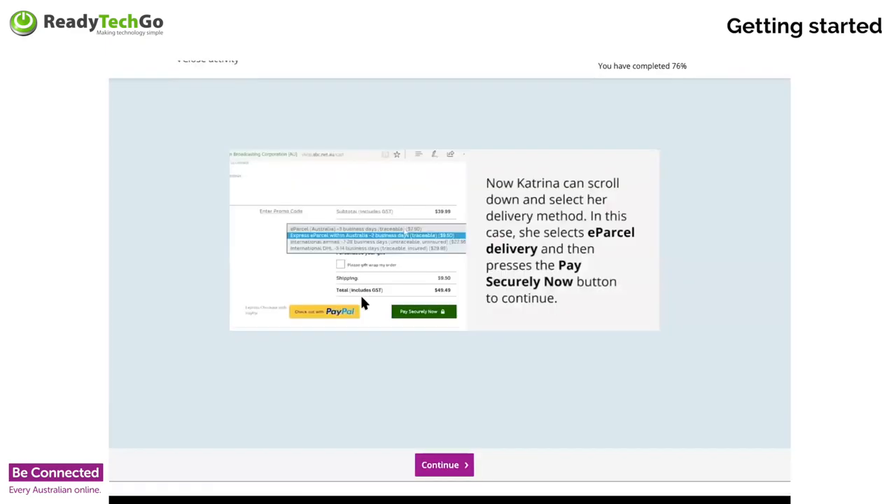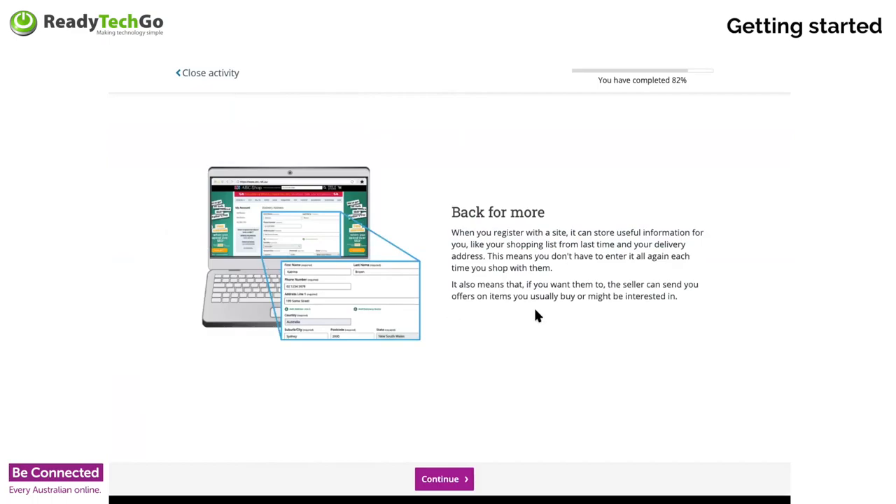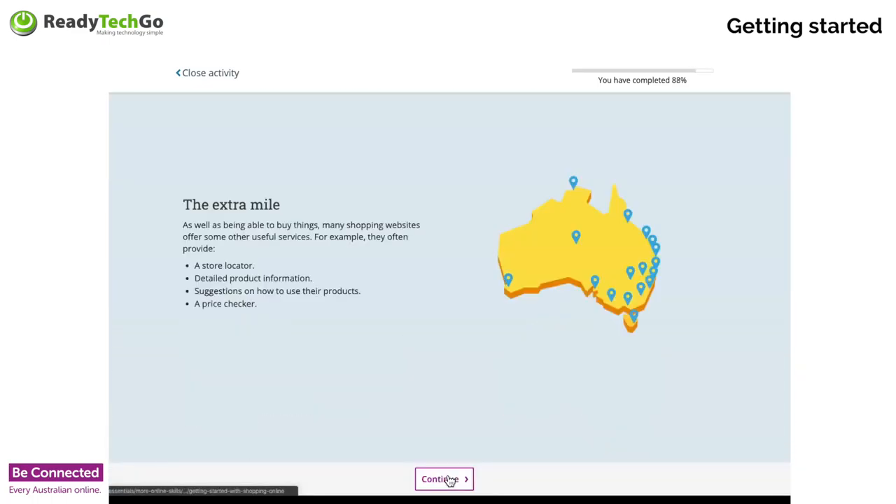I tend to take the slower route because I don't want my budget to take a hit. When you register with a site, it remembers all your details for the next time. A lot of good sites give you extra options such as store locators, product information, suggestions on how to use their website, and a price checker. It's pretty rare but some sites do give you price checkers.